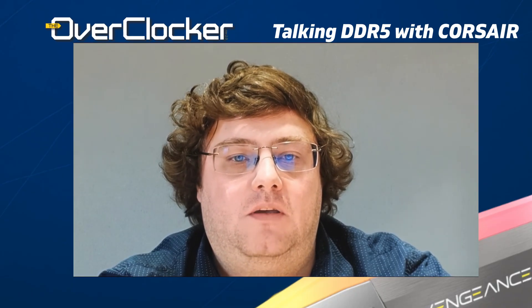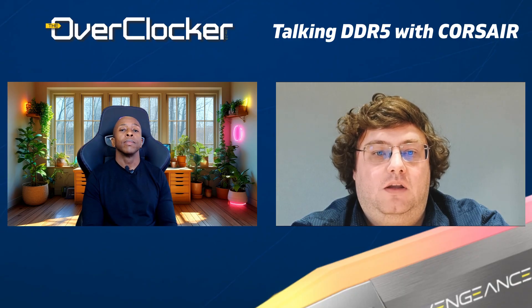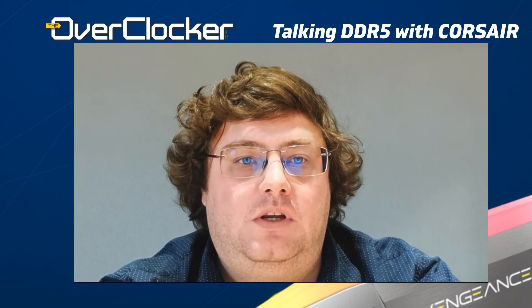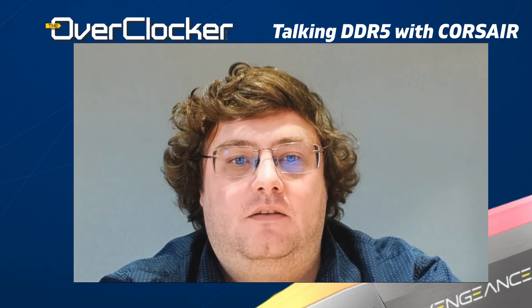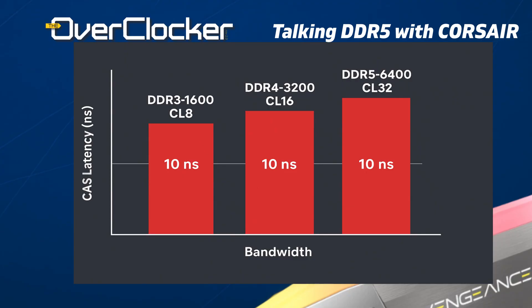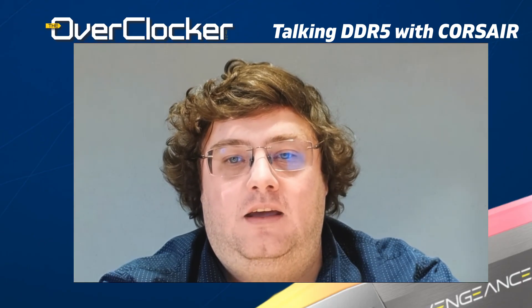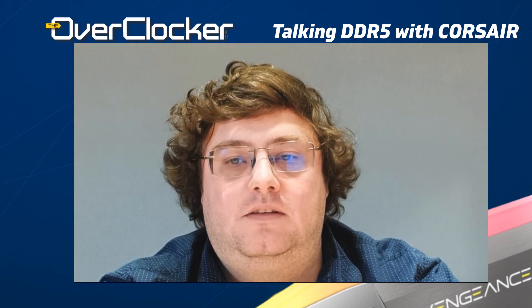With iterative DRAM generations, do latencies like CAS latency get worked on, or is it mainly a frequency focus? It's mainly a speed thing. If you look back going all the way to DDR3 and DDR4, your fastest CAS latency has always been around that nine to ten nanoseconds. There's not much you can do to improve that just because of the architecture of DRAM — it's one capacitor, one transistor. So you can't push it much further than that; the gains are really coming from the speed.